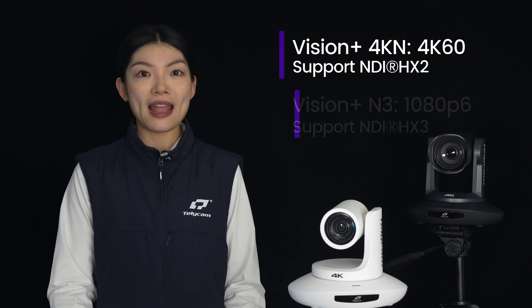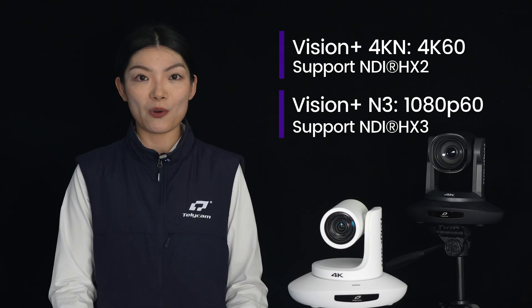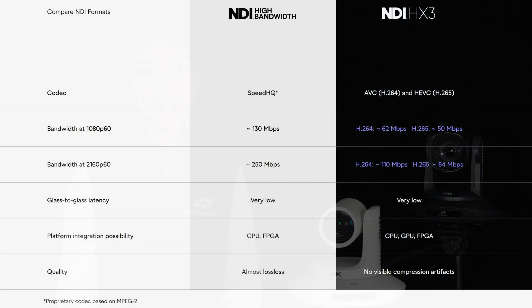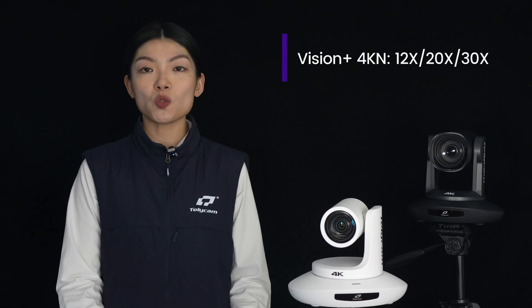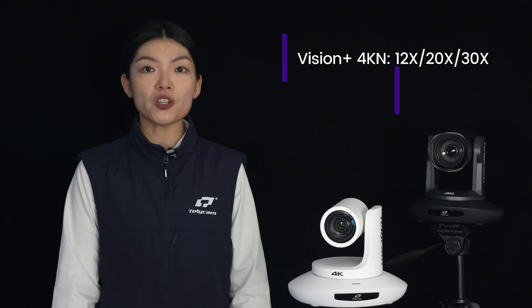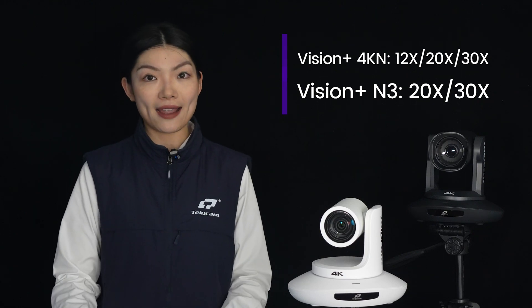The Vision Plus N3 is a certified NDI HX3 PTZ camera that delivers 1080p60 image quality. The NDI HX3 features even greater compression efficiency and lower latency compared with HX2. Another difference is the zoom capability — the Vision Plus 4K N has 12x, 20x, and 30x options, while the Vision Plus N3 has two zoom options: 20x and 30x.